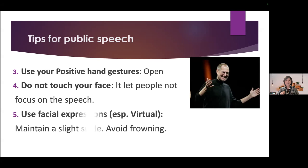The last but not least tip is use your facial expression, especially in virtual meetings. As we know, it's harder to use posture or gesture in a virtual meeting, so use your facial expression. Maintain a slight smile. Avoid frowning — frowning means disapproval or displeasure.